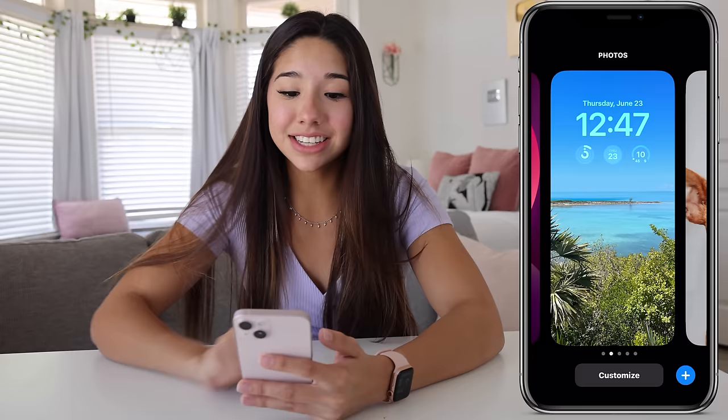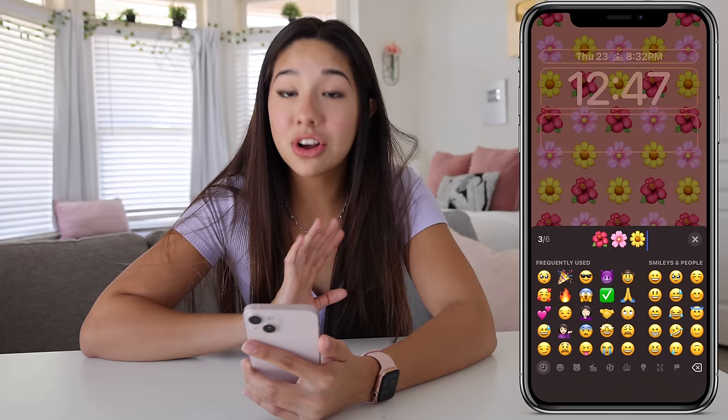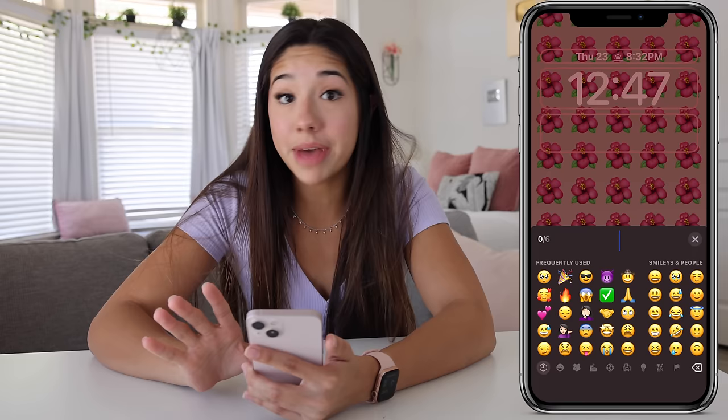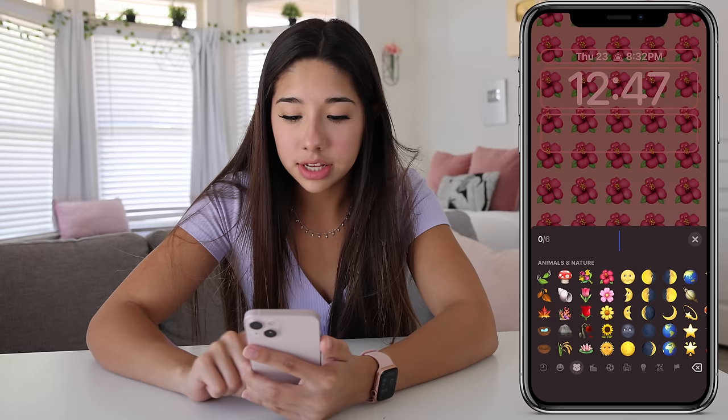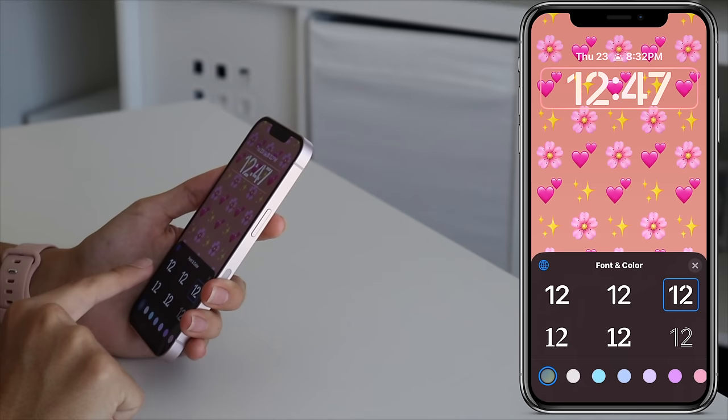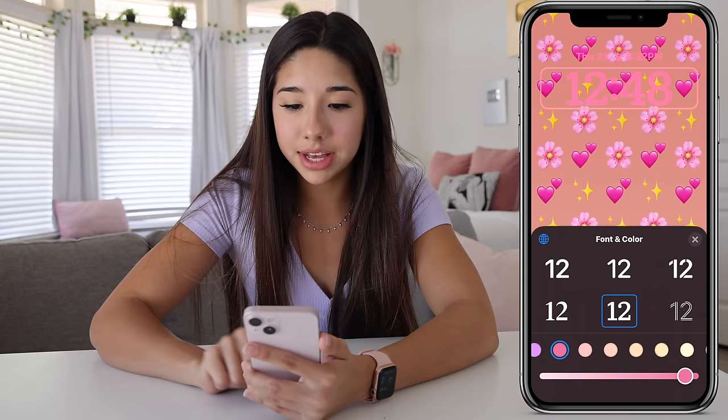This wallpaper is called an emoji wallpaper — pretty much you can pick all of your favorite emojis and it's automatically going to make a wallpaper for you. My favorite emojis: let's do some sparkle, some flowers, and boom — it literally makes a custom wallpaper for you. How cool is that? We can change the time, make it pink, and just like that you have a customized wallpaper.